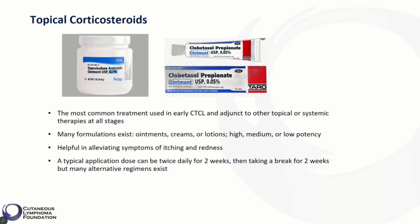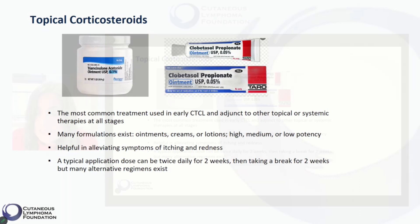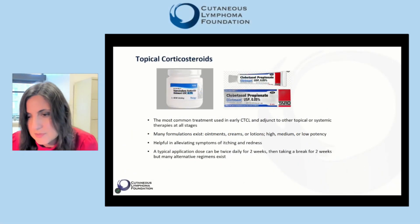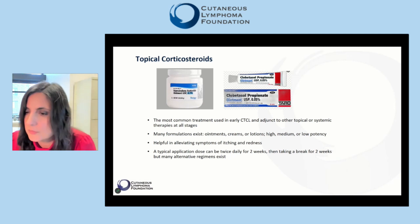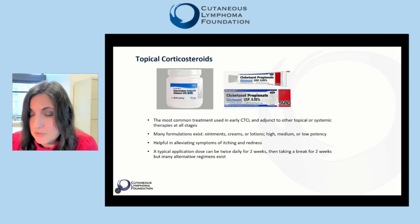An example of a strong or high potency topical steroid is clobetasol ointment, and an example of a medium potency topical steroid is triamcinolone. Topical steroids are helpful in alleviating symptoms of itching and redness. A typical application dose can be twice daily for two weeks, then taking a break for two weeks. Many alternative regimens exist, including a once-a-week application regimen.